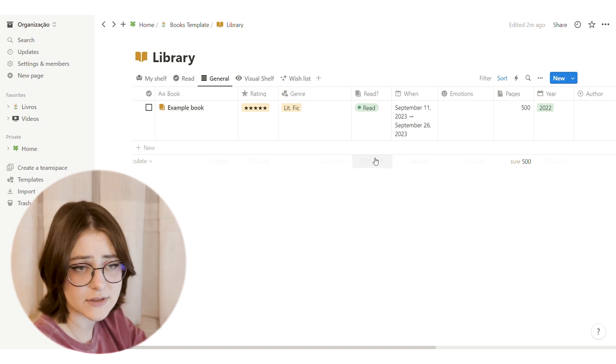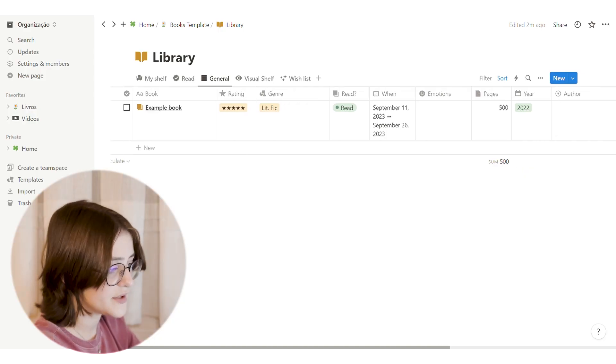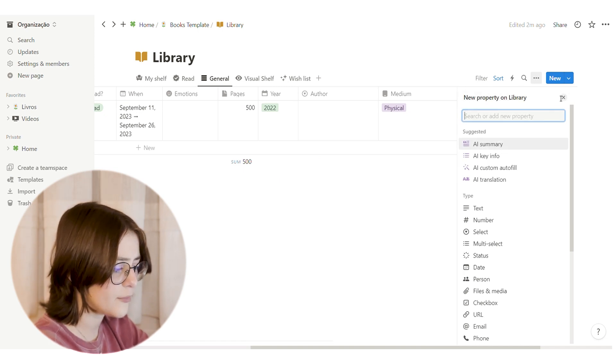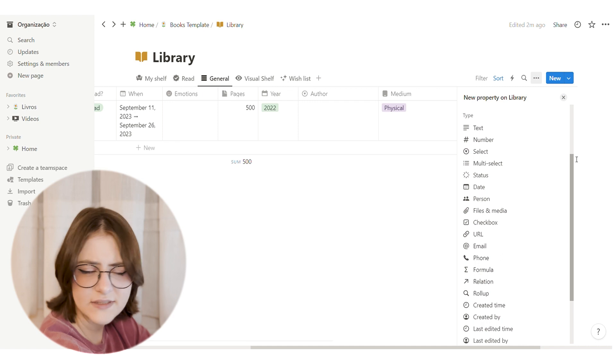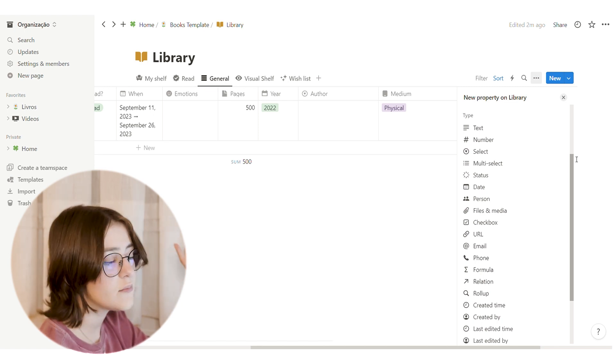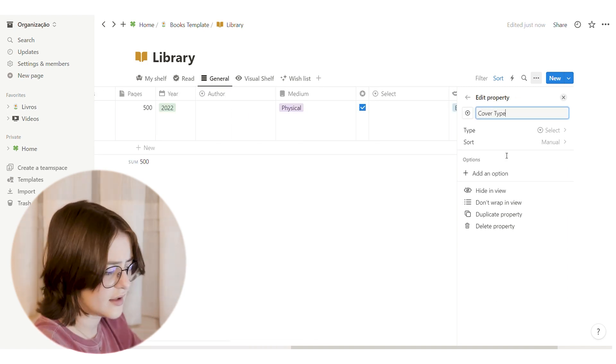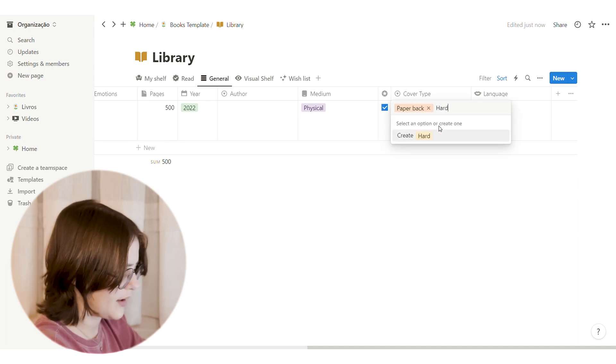Now let's talk about editing properties and views. If you don't want a property at all, click on it and choose 'Delete Property.' If you want to create a new property, click the plus sign on the side and you'll see many options. I'll just cover 'Select' and 'Multi-Select' here — for Select, you create options like paperback or hardback and choose one. Multi-Select is the same but lets you choose more than one option.